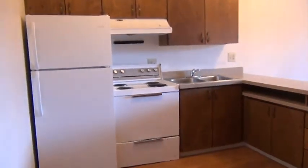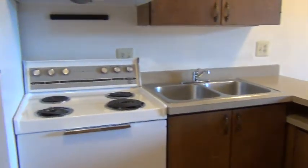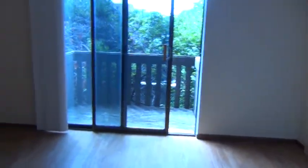And then we enter the kitchen room — lots of cupboards, counter, oven, fridge, and another closet slash storage space. And then we have a nice little living room.